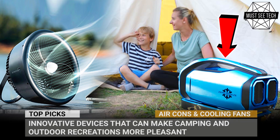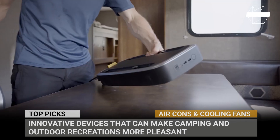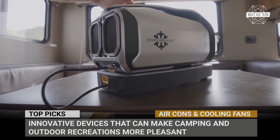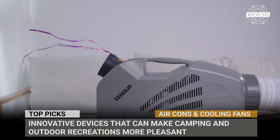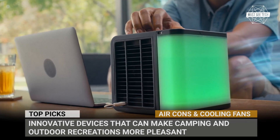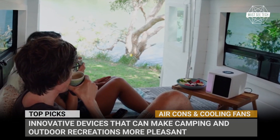Until recently, a hand fan was the most sophisticated device to ease the heat on a scorching summer day. But it's the 21st century, and progress has allowed humanity to manipulate the environment even outside of our concrete shelters. In today's episode of Massey Tech, we'll cover innovative devices that can make camping and outdoor recreation just a little bit less sweaty.